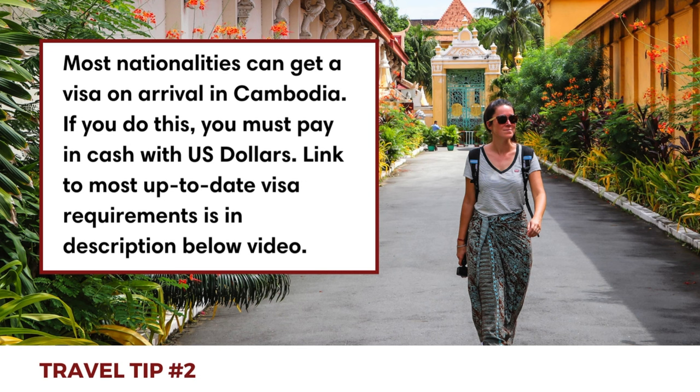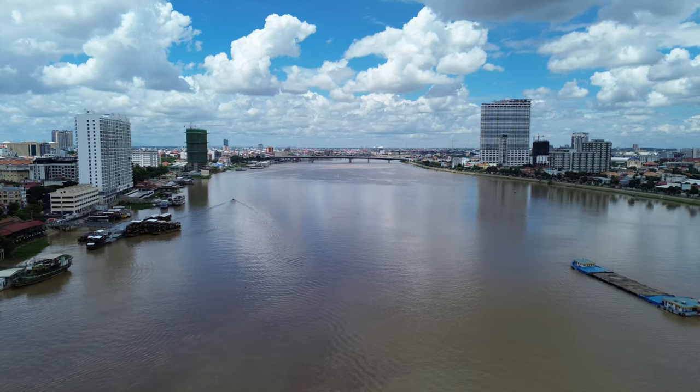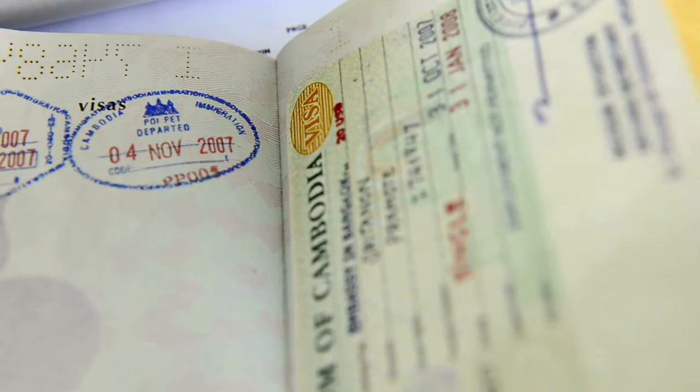Cambodia offers visa on arrival for most nationalities. This means you can obtain a tourist visa when you arrive at the international airports in Phnom Penh or Siem Reap, as well as at some other land border crossings.